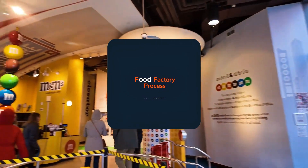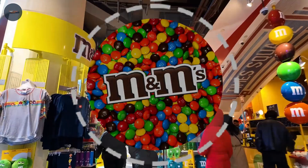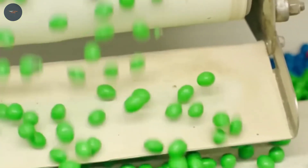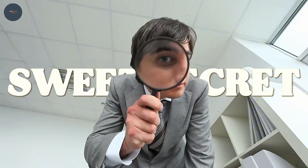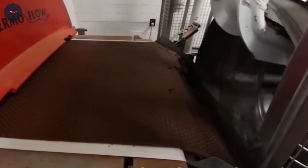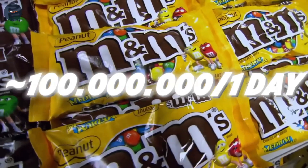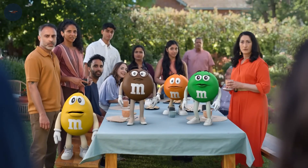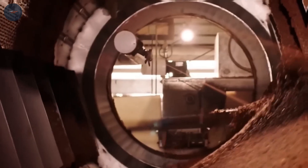Today, we're popping open the lid on one of the world's most iconic candies, M&Ms. Ever wondered how these colorful little chocolates are made, or why they've remained a favorite for generations? Well, get ready to unwrap some sweet secrets. From cacao farms in lush tropical forests to the high-tech factory lines that produce up to 100 million M&Ms every single day, we're diving deep into this delicious adventure. Buckle up, this is one sweet ride you won't want to miss.